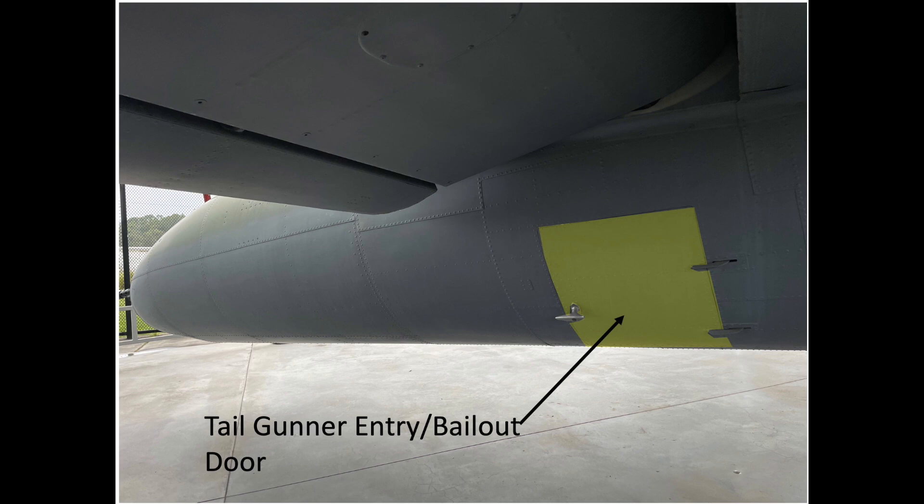Lastly, the tail gunner could more easily egress the airplane in an emergency given his crew station position relative to his entry bailout door.